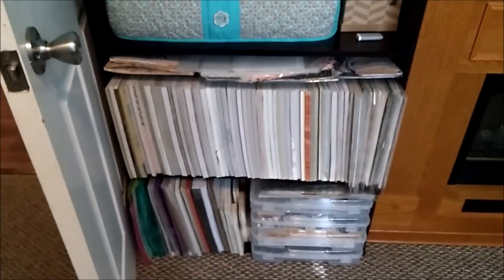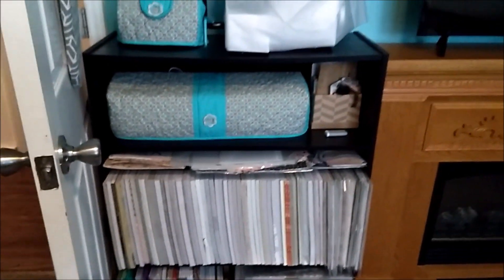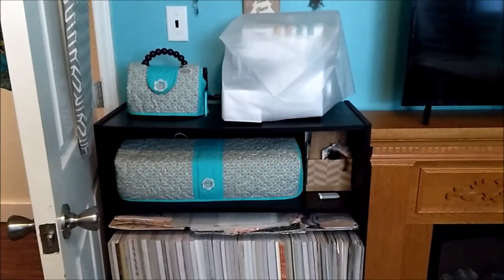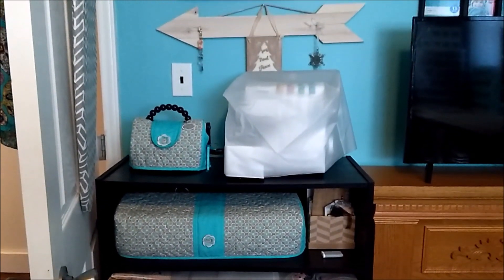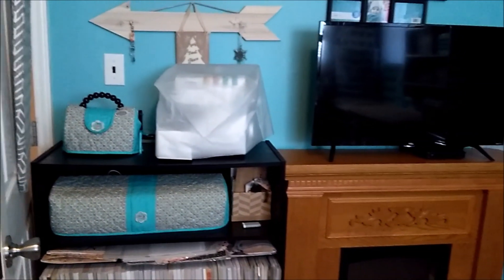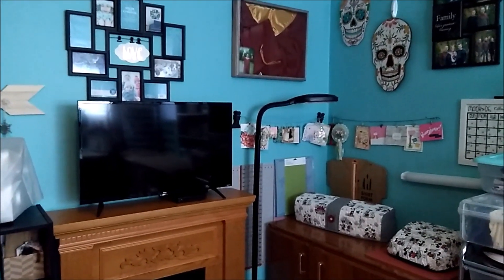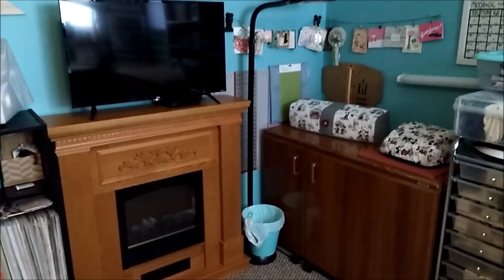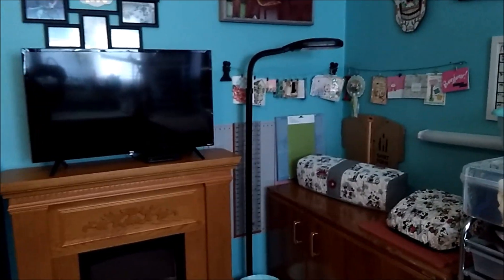Here are some 12 by 12 pads and extra stuff. This is my Cricut Explorer, my little purse machine, and my serger — I just got it a couple of weeks ago so it doesn't have a cover on it yet. Most of my machines are covered and I use Kathy's Cozies off of Etsy — I'll leave her link in the description below.